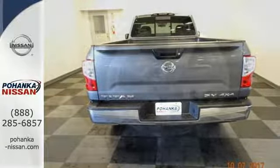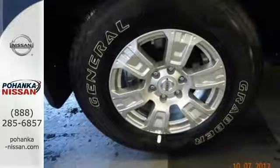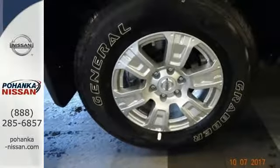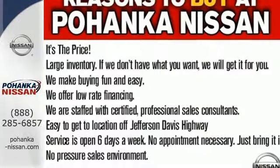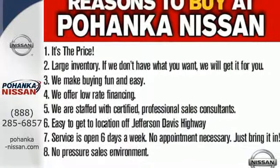Its practical functionality goes beyond the basics, with overhead LED cargo bed lights, Hill Start Assist, Bluetooth, and Nissan Connect. This Titan is ready to meet the demands of your day. Come experience what it has to offer.